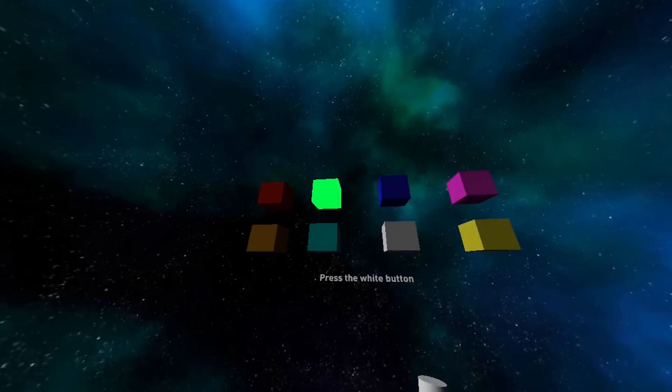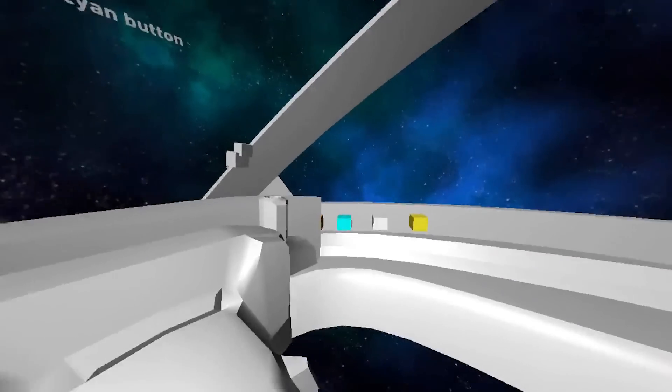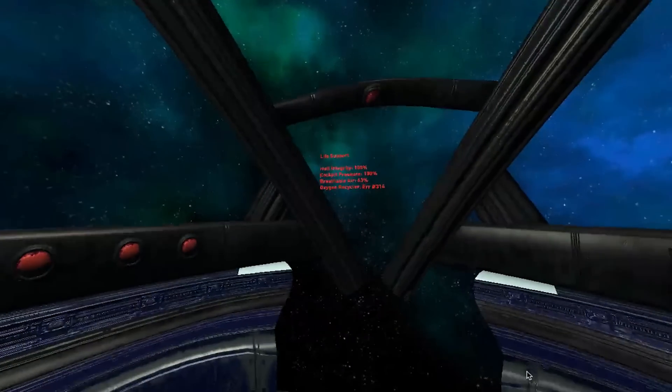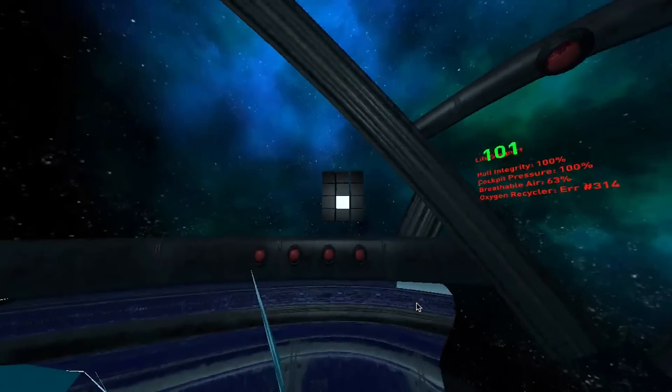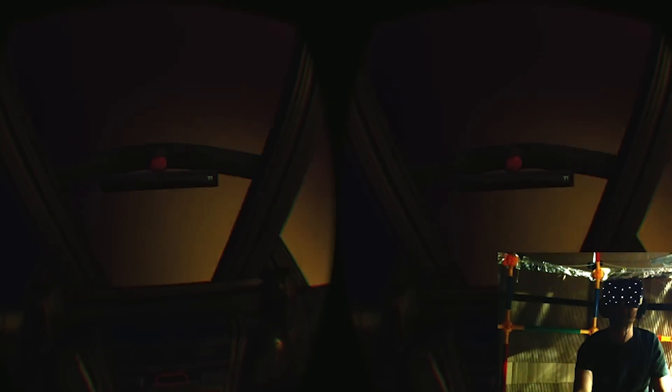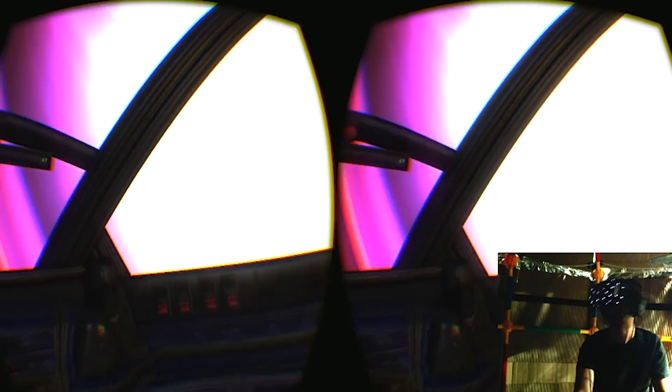For sensory immersion, we focused on scoping out a small environment that allowed us to spend the bulk of our energy producing a few high-quality assets, rather than worry about the breadth of content we needed to produce. Audio is an often overlooked but important aspect of sensory immersion. Our experience featured 3D spatial audio to give the players a better sense of their surroundings.